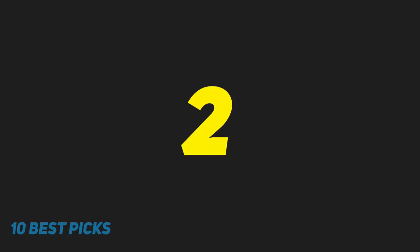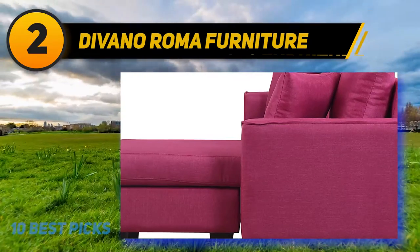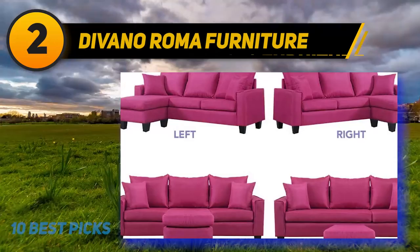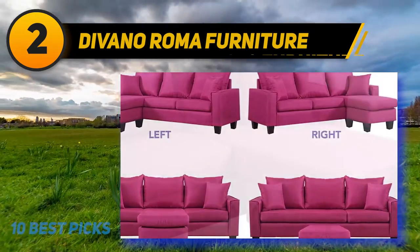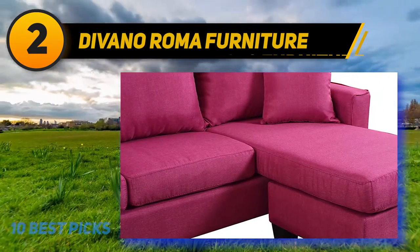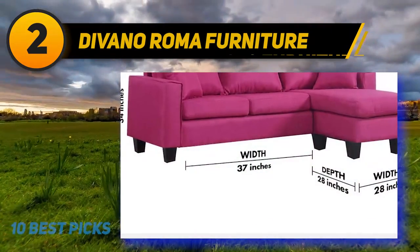Coming at number 2: Devano Roma Furniture. Fold-out mattresses for sofas and couches can take a bit of effort to prepare and even maintain. If the mattress that comes with the couch is not made of very comfortable material, it will likely need to be replaced, and if something goes wrong in the mechanical parts involved, it runs the risk of being completely useless.